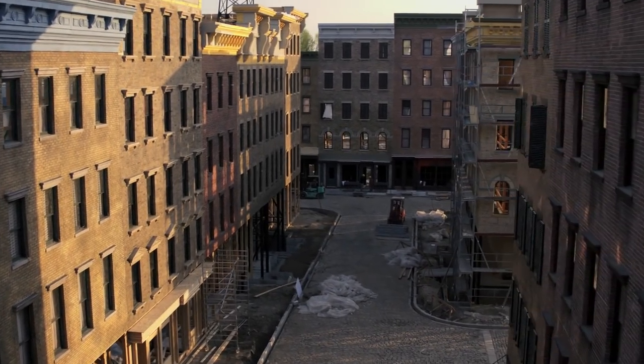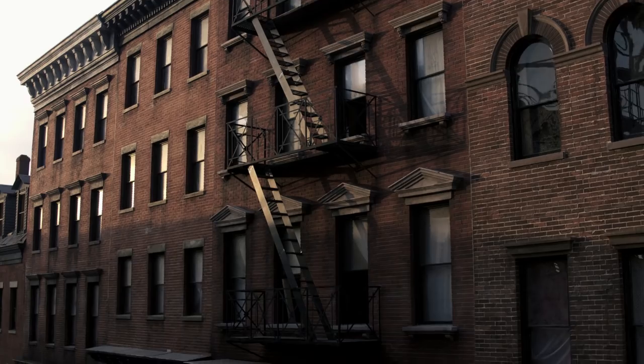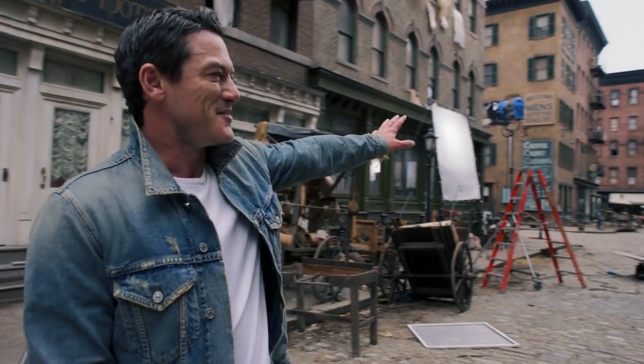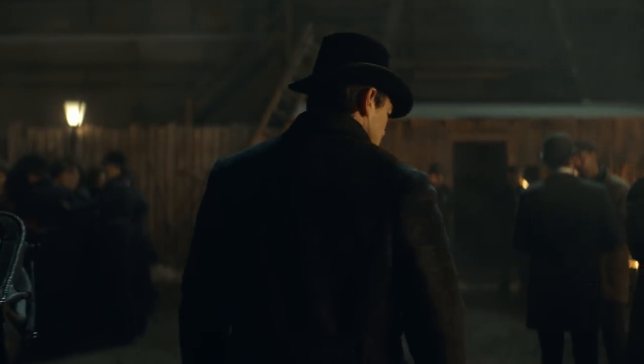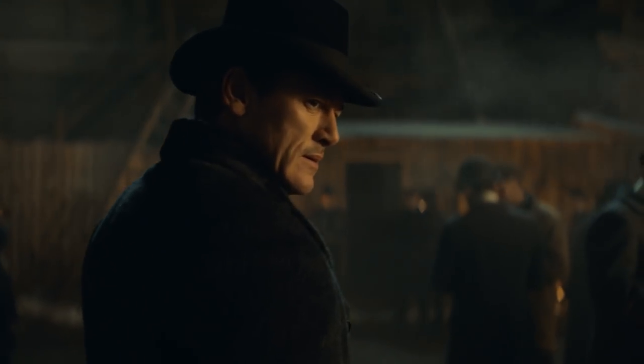As an actor, to get to work on sets like this where you can't see the ends, you can't see where it finishes, it allows you to completely immerse yourself in that moment.